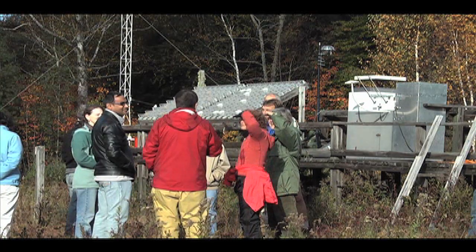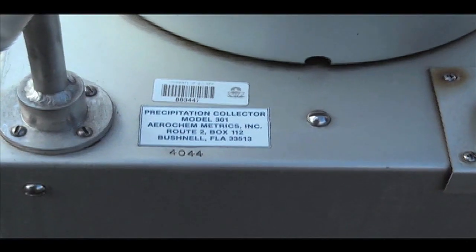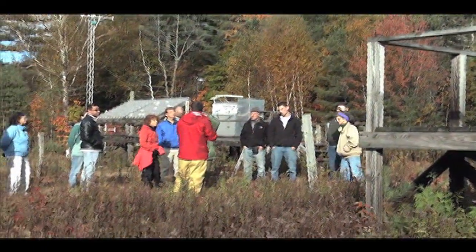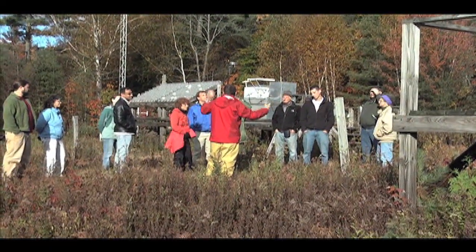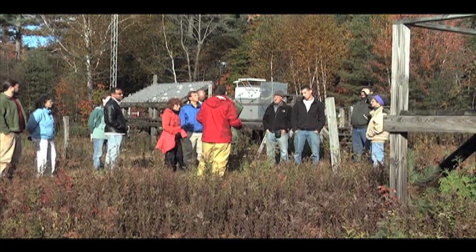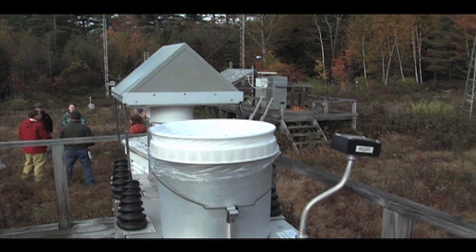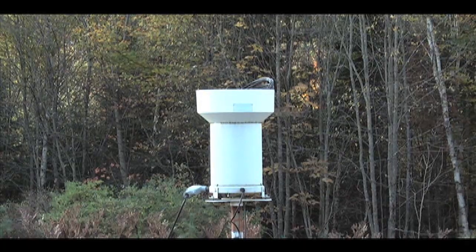We don't have a lot of dry periods — it's continual. On average, it rains here every other day. So it's very important background information, not only for basic science in terms of understanding what's coming into these systems, but also for understanding if we're changing sources, how those source changes are affecting what's happening in the environment.